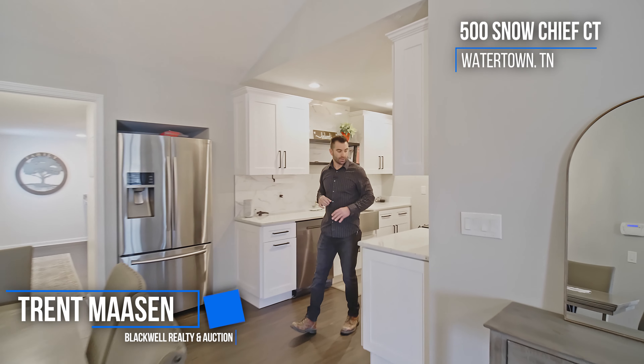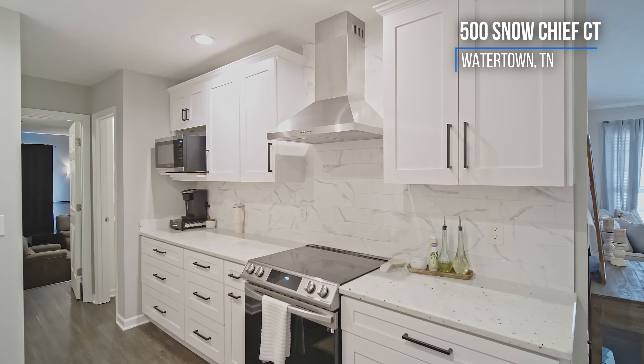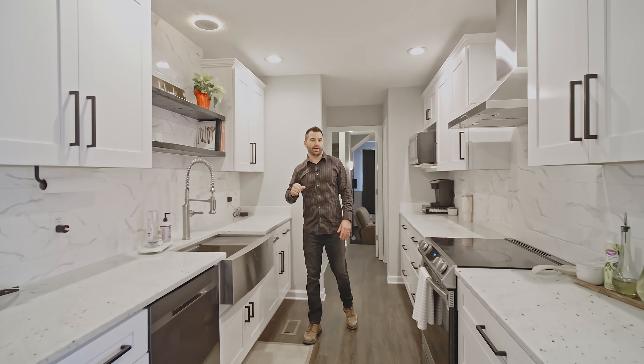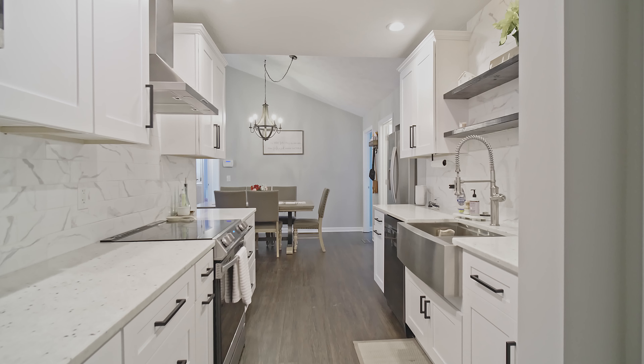And check out this kitchen. We've got granite countertops, brand new dishwasher, stainless steel sink here with the sprayer, and backsplash that goes all the way up.